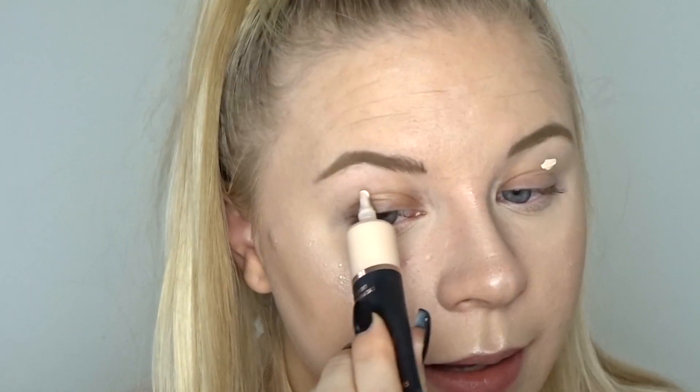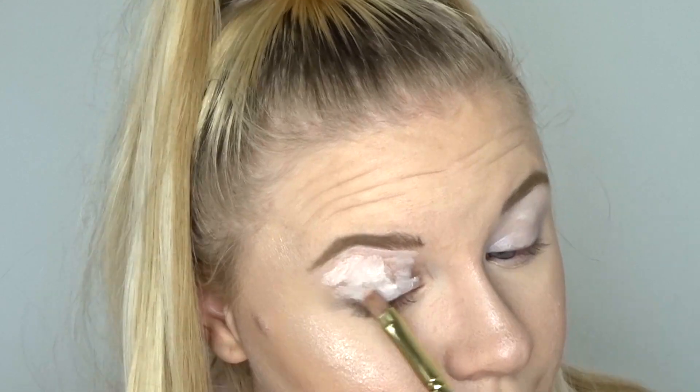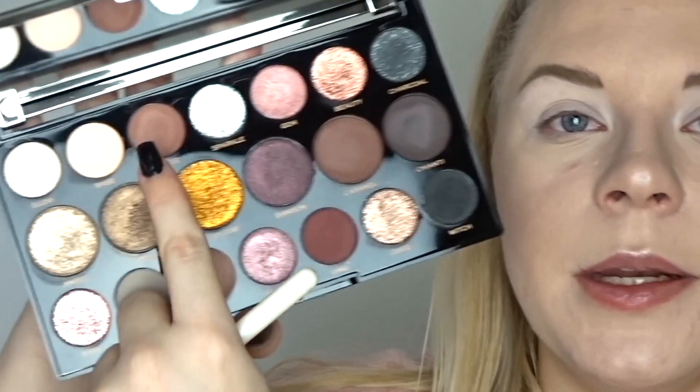Now we're going to dive into the eye look. For my eye base I'm going to use the Revolution Ultimate Eye Base — since this is a Revolution video, might as well use their products. The front of the palette is actually a mirror so I'm using it to apply my base. I need a crease shade — I'm going in with the shade Shade and putting that in my crease area.